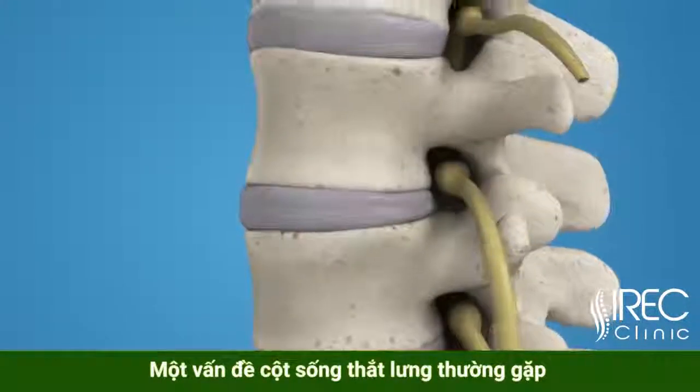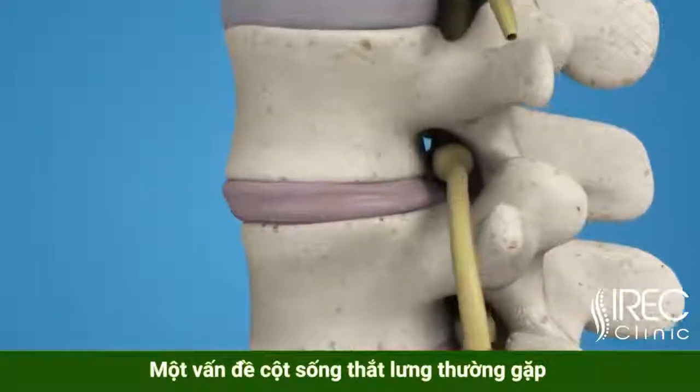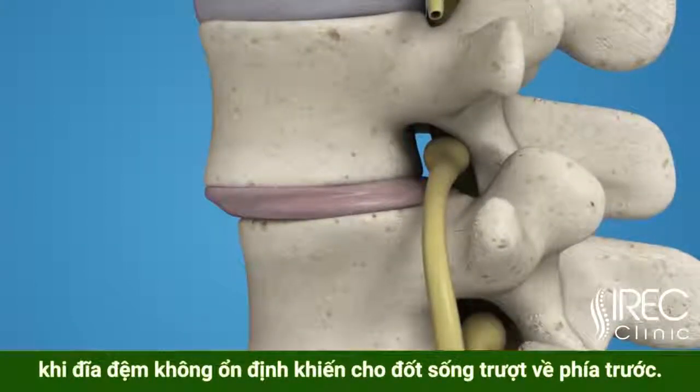Spondylolisthesis is a common lumbar spine problem where the disc is unstable and allows the upper vertebral body to slide forward.